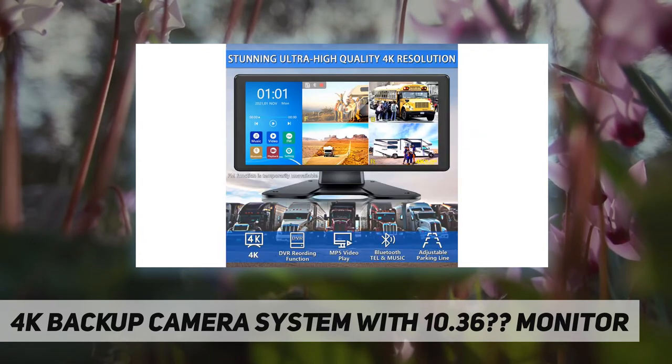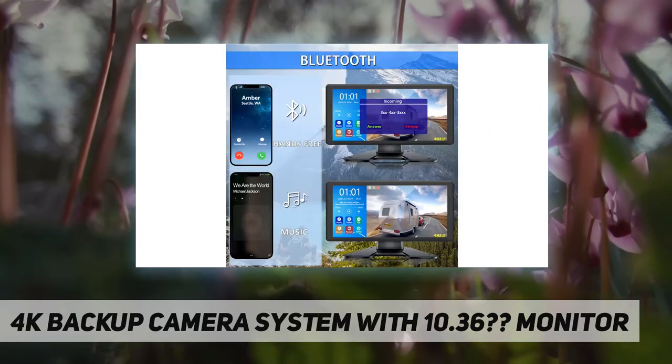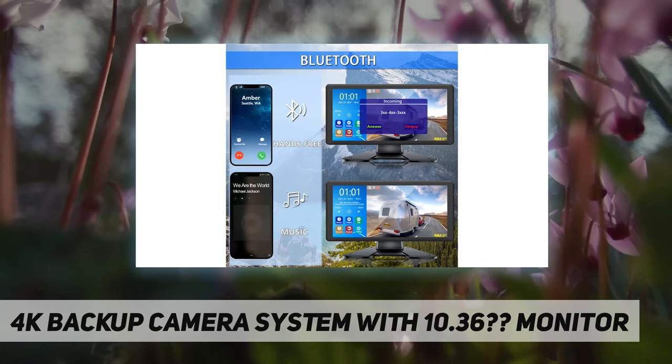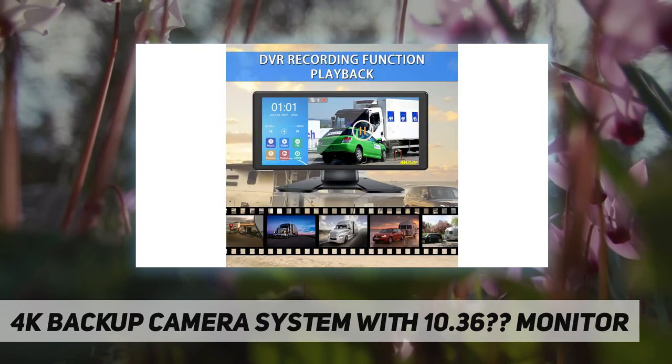What you get in the package: HD monitor x1, front and rear view camera x2, side view camera x2, 16-foot AV cable x3, 50-foot AV cable x1, standing bracket x1, and manual book x1.